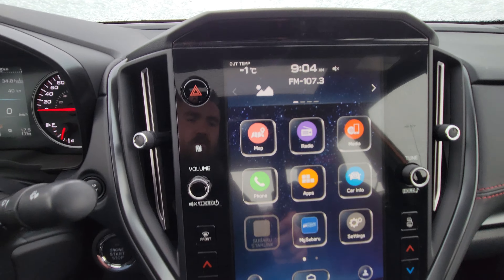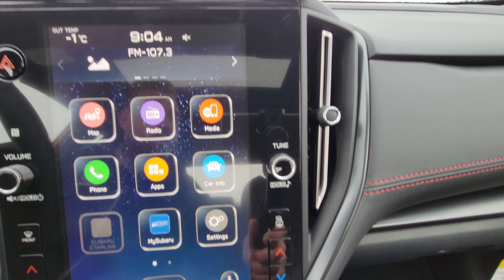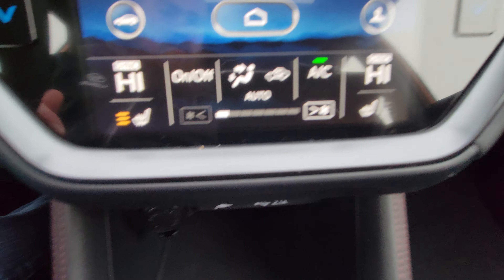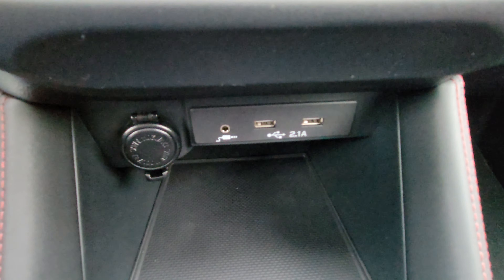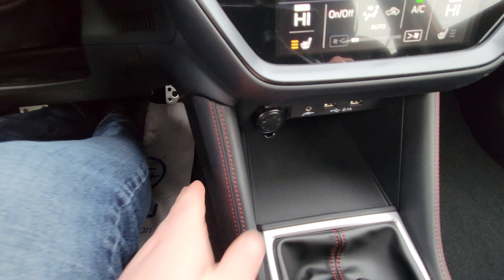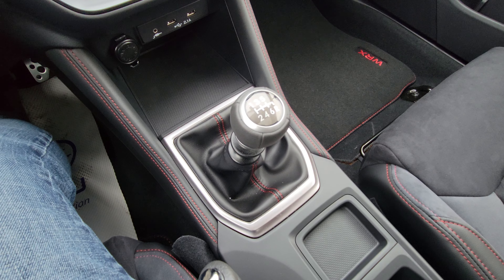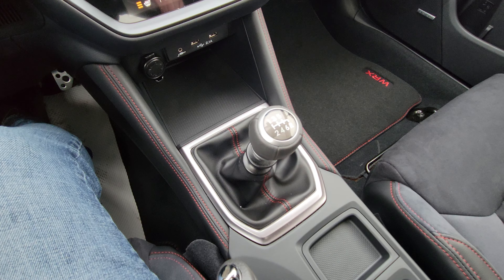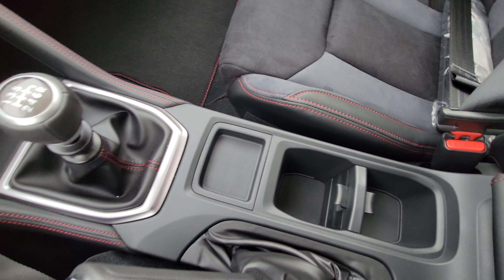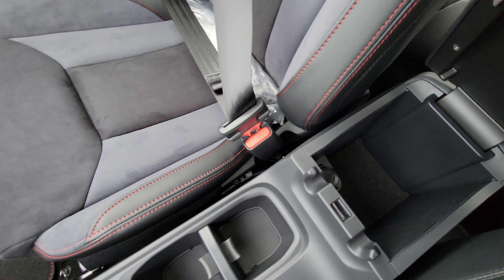I actually quite like the surround on this screen — I think it's a little more refined than the one in the Outback. Down here we still have our two USBs, auxiliary, a little storage cubby, and a 12 volt outlet, but with easier access. These are leather trimmed on either side. Six speed manual transmission — harder and harder to find. We have our cup holders, change holder, and an armrest with storage that also has a 12 volt outlet inside.